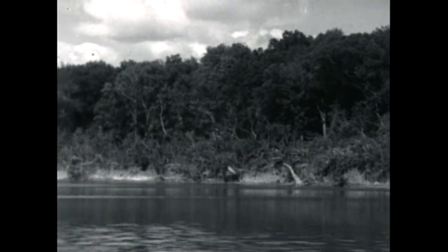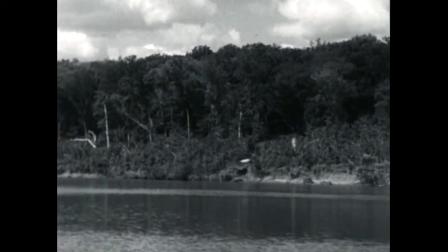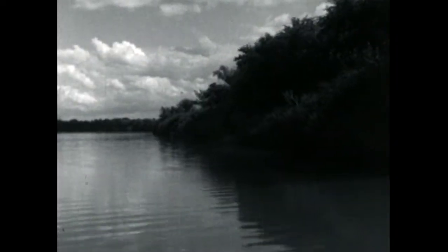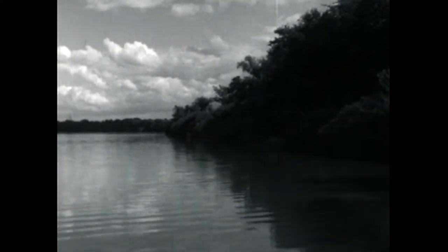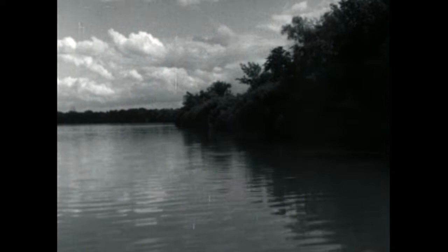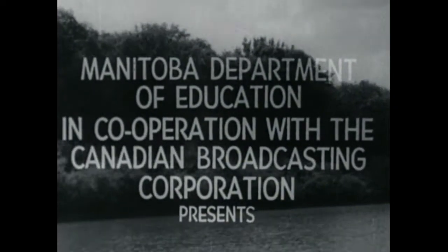In a moment, Mr. Tommy Sinclair, the superintendent of the St. Andrews Lock and Dam, tells the story of this steel and concrete structure. From Mr. Sinclair, we will see and hear of Locking Through. The Manitoba Department of Education in cooperation with the Canadian Broadcasting Corporation presents Locking Through — the story of the St. Andrews Lock and Dam on the Red River in Manitoba.